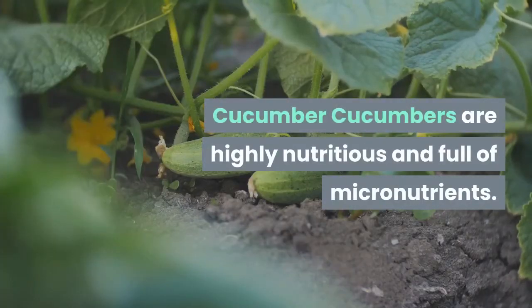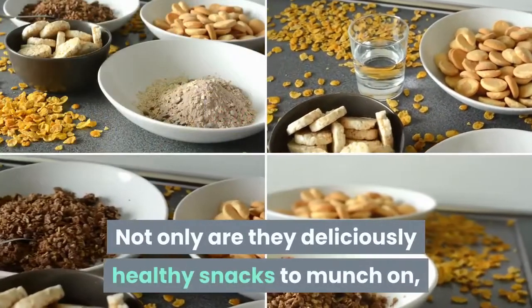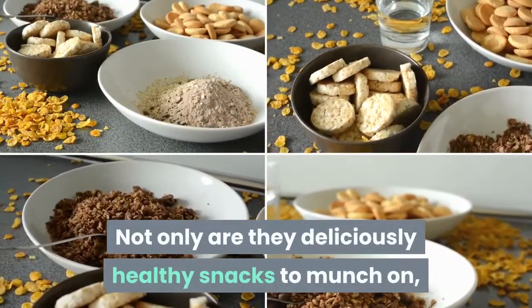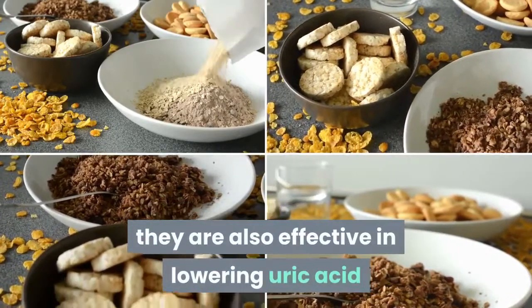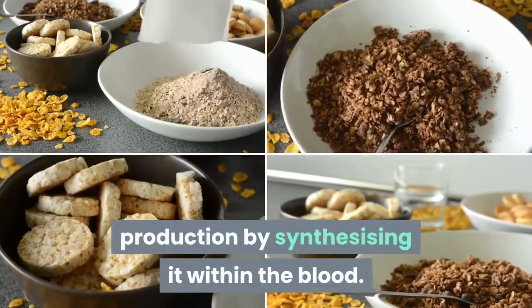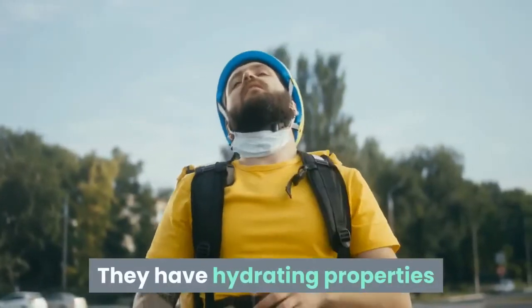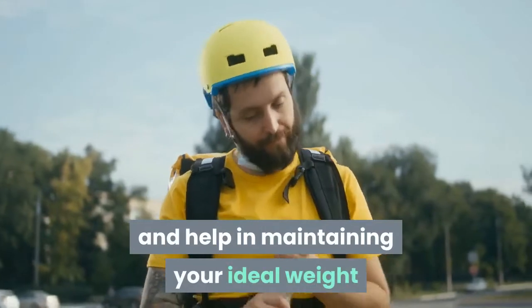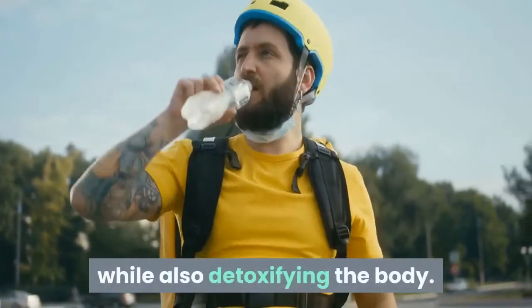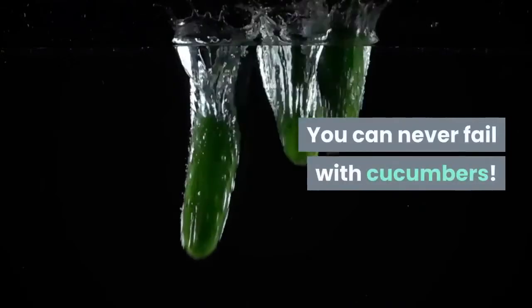Cucumbers are highly nutritious and full of micronutrients. Not only are they deliciously healthy snacks to munch on, they are also effective in lowering uric acid production by synthesizing it within the blood. They have hydrating properties and help in maintaining your ideal weight while also detoxifying the body. You can never go wrong with cucumbers.